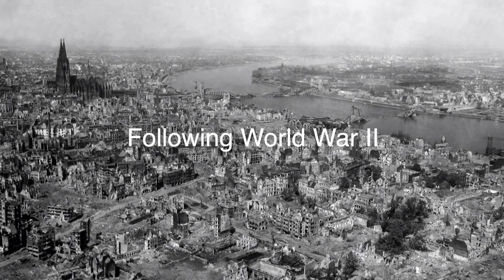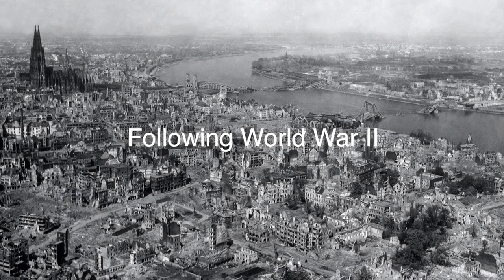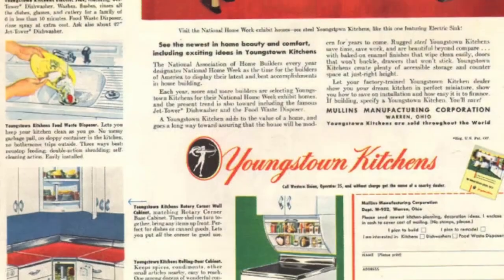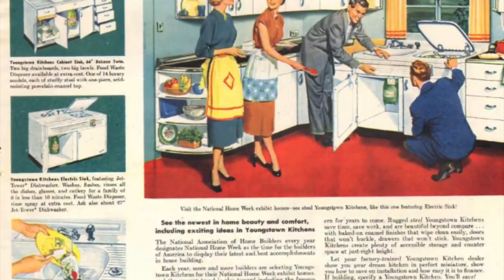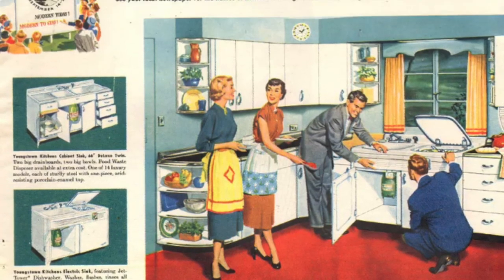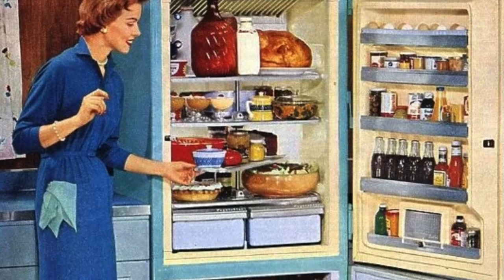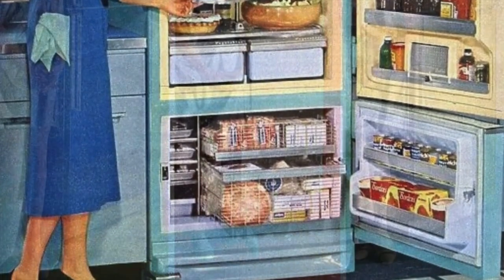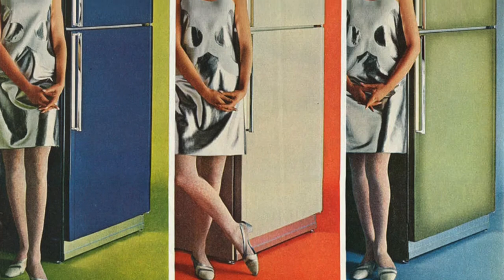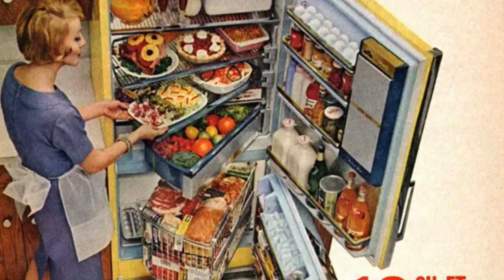Following World War II, the demand for refrigerators soared as economic prosperity swept across the globe. The 1950s and 1960s witnessed a boom in consumer spending, leading to a surge in sales of household appliances, including refrigerators. Manufacturers responded by introducing sleeker designs, vibrant colors, and innovative features such as ice makers and frost-free freezers. Refrigerators became a symbol of modern living, representing convenience, comfort, and prosperity.